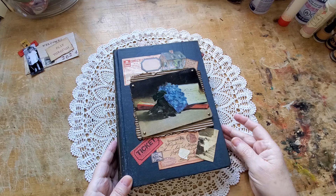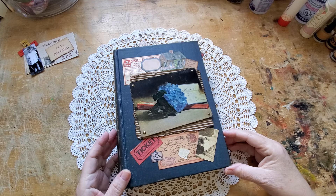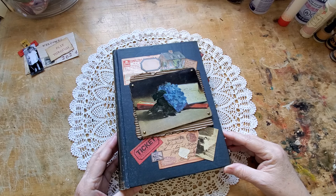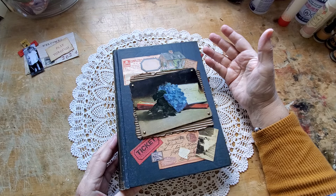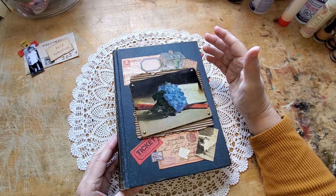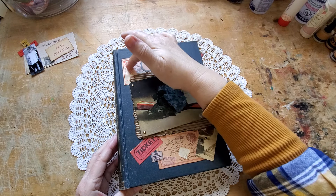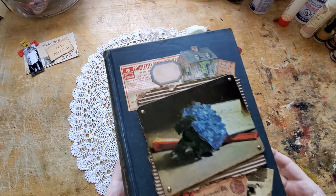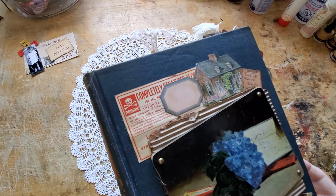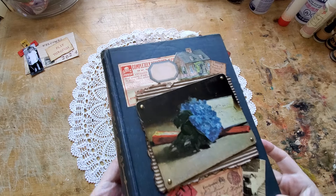I wanted this book to look like it really had some stories to tell. And when we get inside, you'll see that there are still many, many pages left with stories to tell. So, as you can see from the cover, I've already created some interesting stories to tell. There's a label here — a vintage label. It's for denatured alcohol. And I loved that it said poison and it said 'for art' on it.